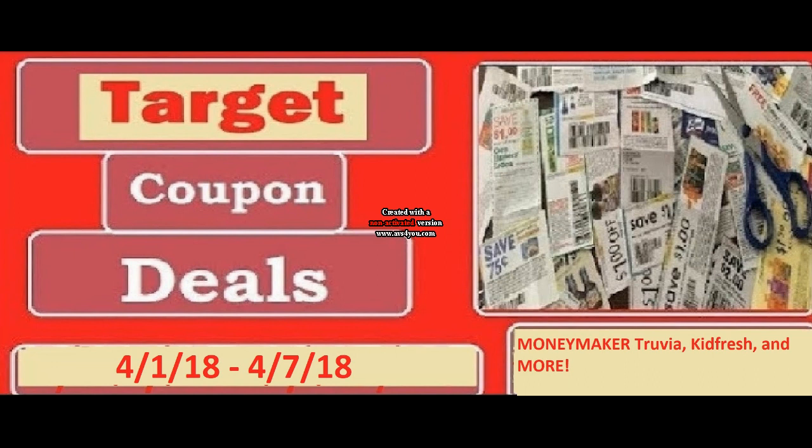There are some really, really good deals going on at Target this week. I would really appreciate it if you would print the coupons using the links I've provided in the comment section below. It really helps me out when you print using my links, and they're the same coupons that you will get from coupons.com directly. So please do that, and let's dive right into these awesome Target deals.